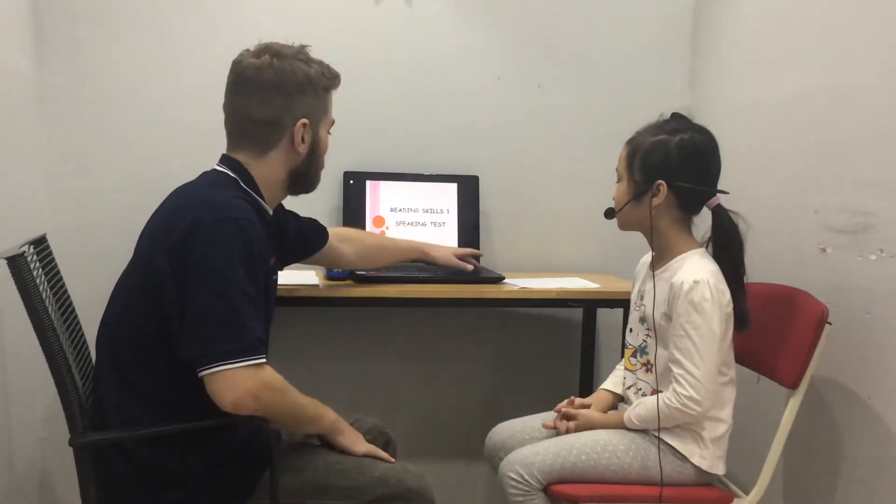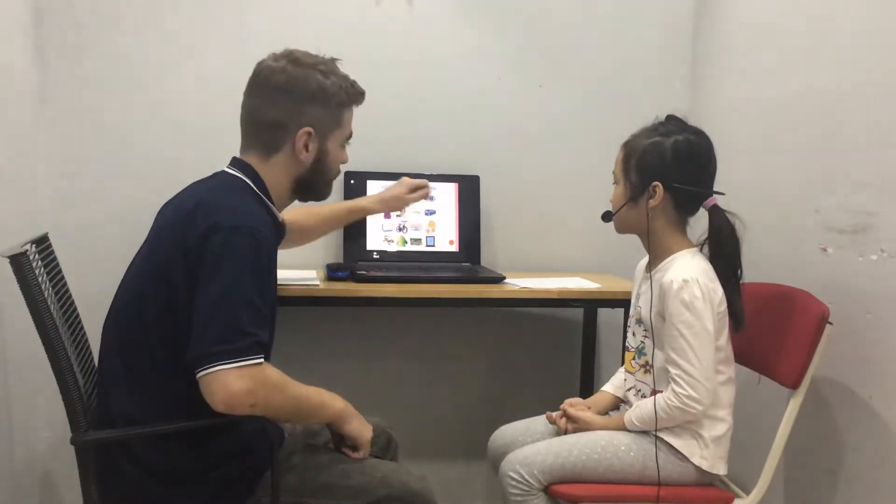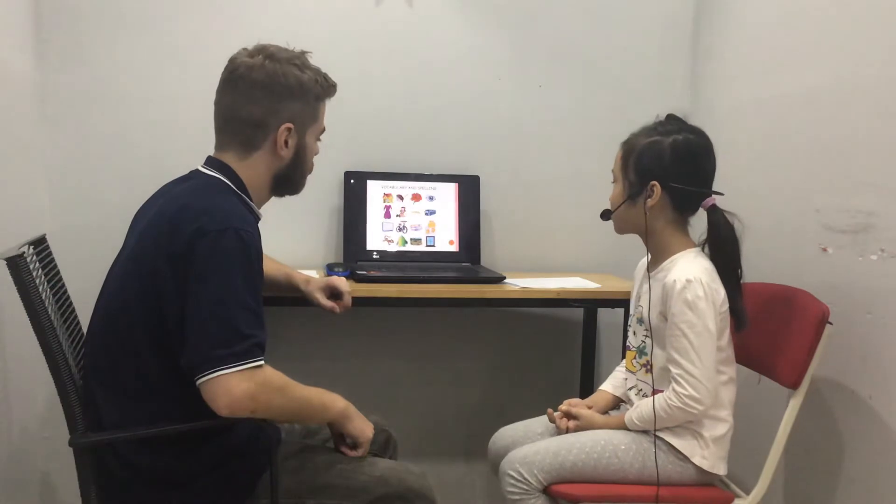Hello. Hello. We can start with questions. What's this? It's orange juice.